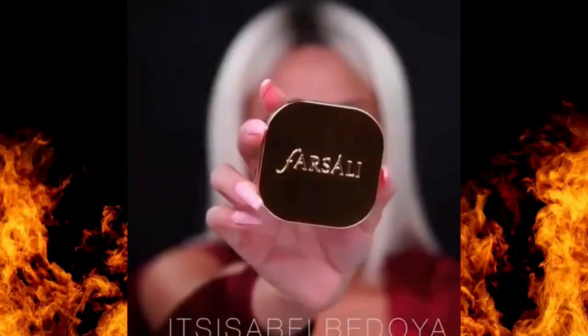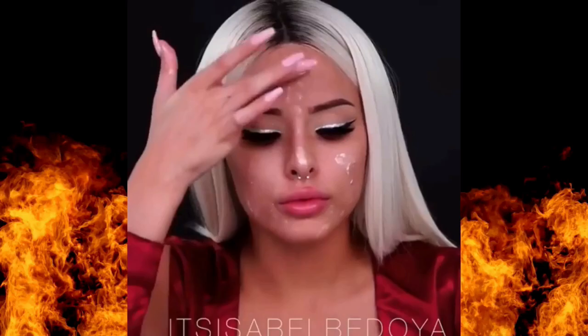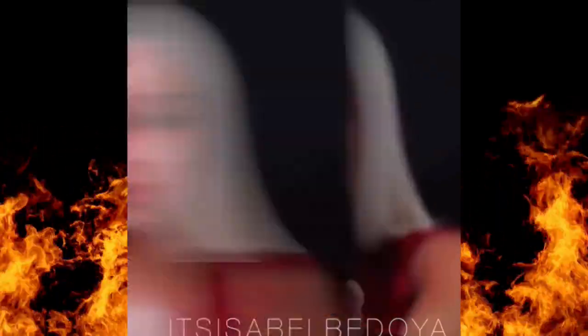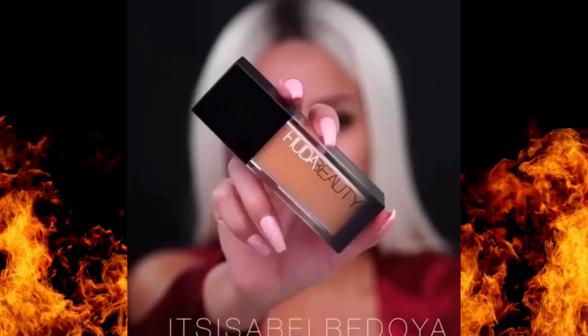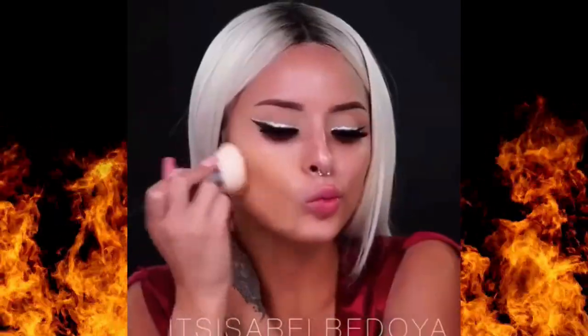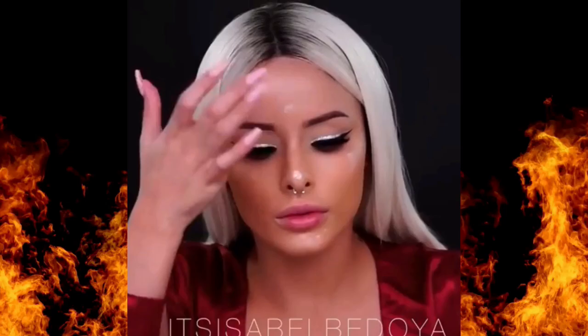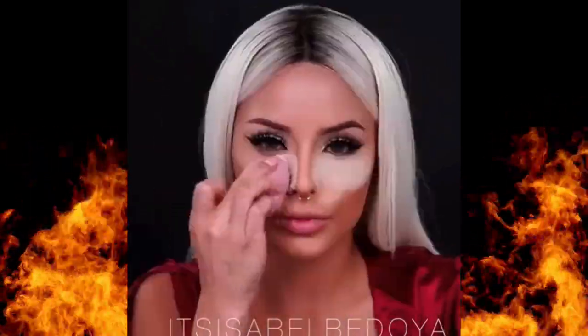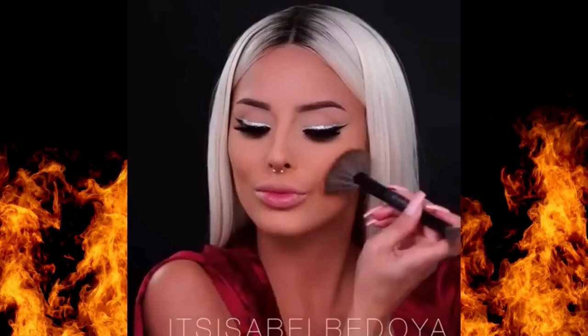Welcome back to Beauty Dose, your go-to podcast for all things beauty. Whether you're new to makeup or looking to build a solid foundation, today's episode is all about the must-have essentials. These are the five makeup products that can help you achieve a polished look without overwhelming you with too many steps. By the end of this episode, you'll know exactly what to pick up on your next beauty haul.